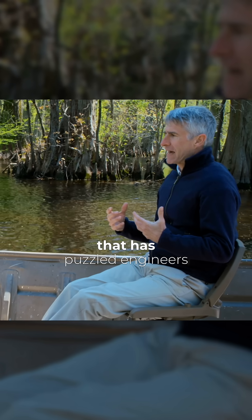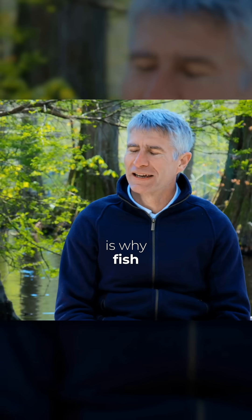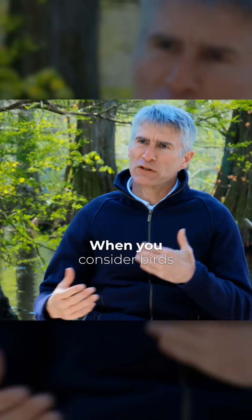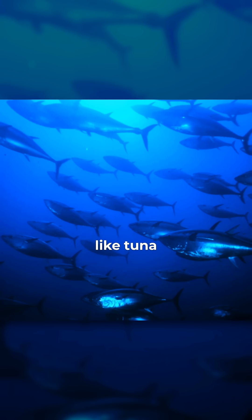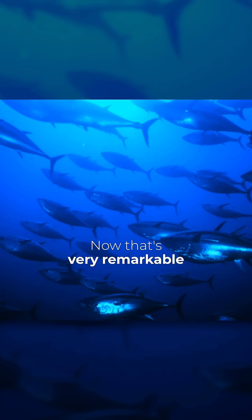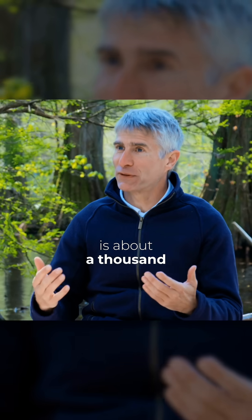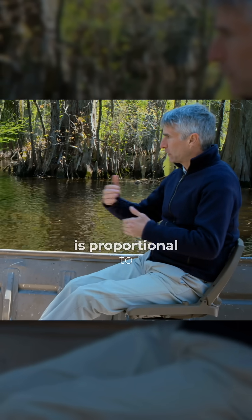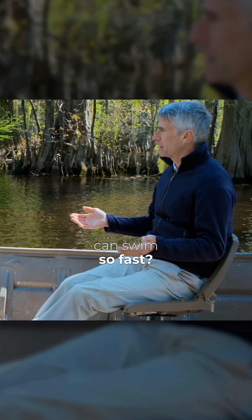One of the things that has puzzled engineers for many years is why fish can swim so fast. When you consider birds, some birds can fly over 50 miles an hour, but there are some fish like tuna that can also swim about 50 miles an hour. That's very remarkable because water has a density which is about 1,000 times greater than air, and resistance to motion is proportional to density. So why is it that fish can swim so fast?